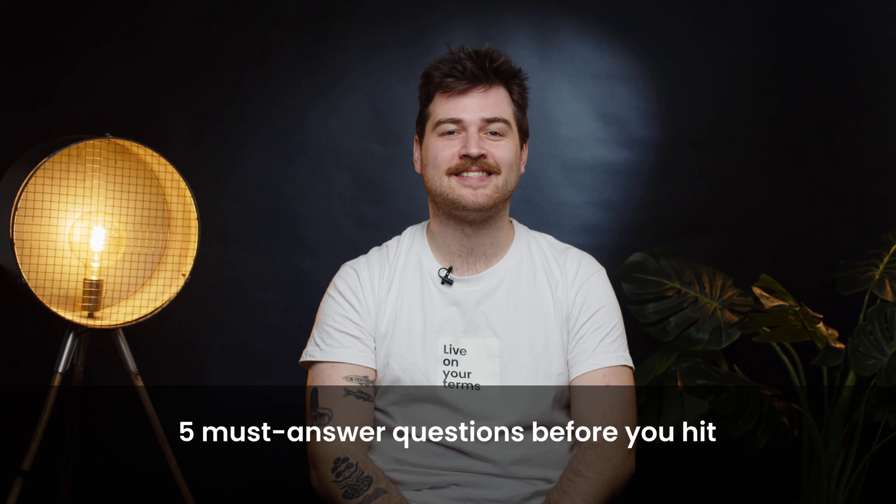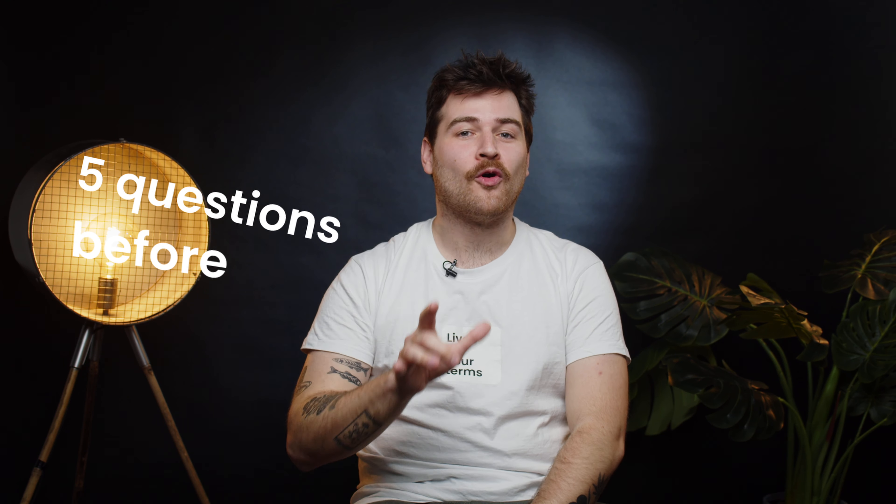Five must-answer questions before you hit send. If you've ever sent a cold email and waited endlessly for a reply that never came, I have something for you. Ask yourself these five questions before you press send.